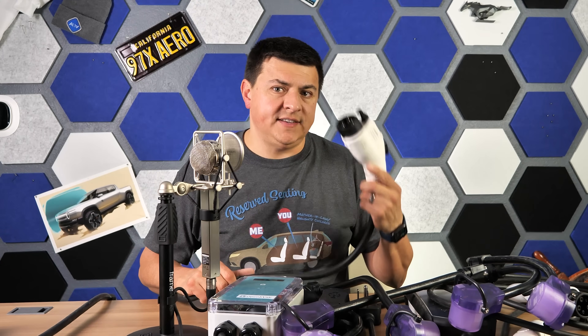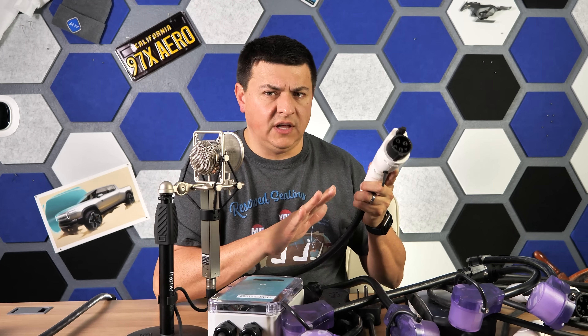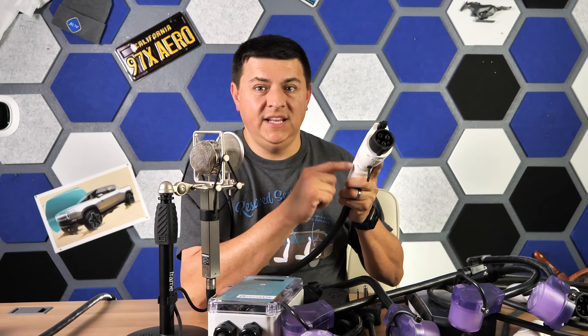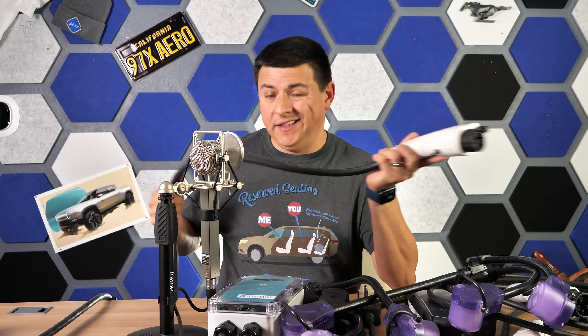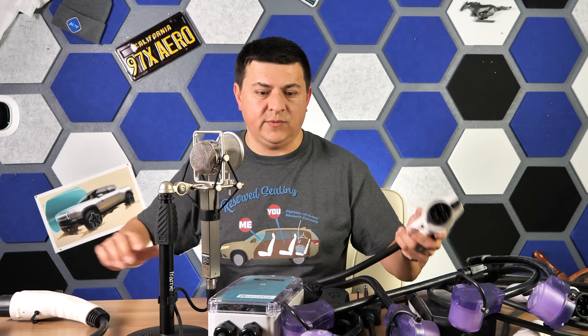The circuitry inside an EVSE is so simple that there are available EVSEs for level one charging at 120 volts that have the entire electronic component integrated into the handle itself, with just a plug on the other side. But that doesn't cover the three EVSEs I have here — let's go over what these three are.